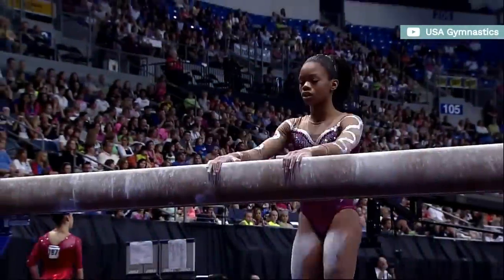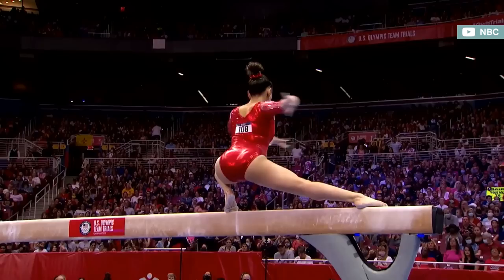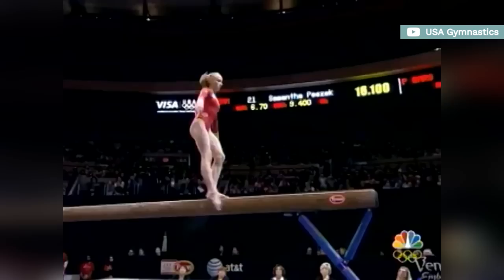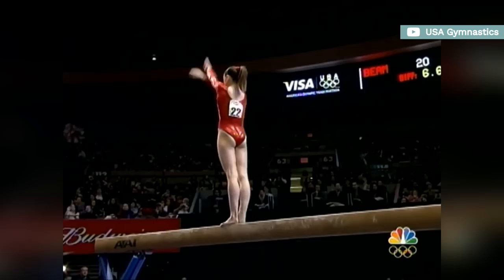Over the years, gymnastics routines have become very formulaic and even predictable. Most gymnasts perform the same range of skills, and the code of points doesn't exactly promote diversity and originality. Whether it doesn't fit properly in the composition, the actual reward is pretty much non-existent, or the likelihood of large deductions is high, the reasons for the lack of variety aren't diverse.